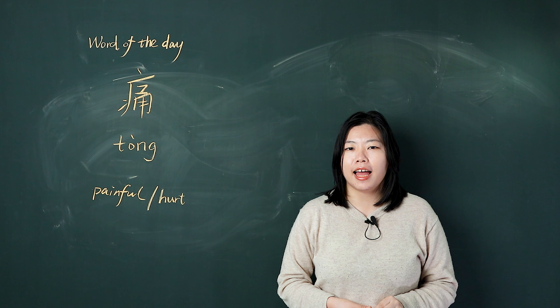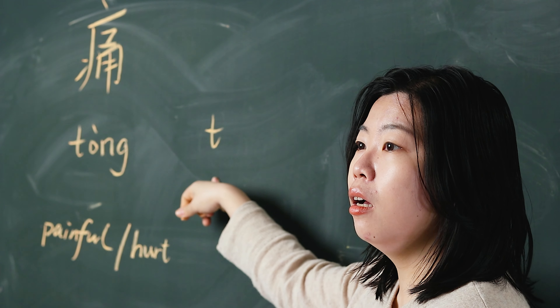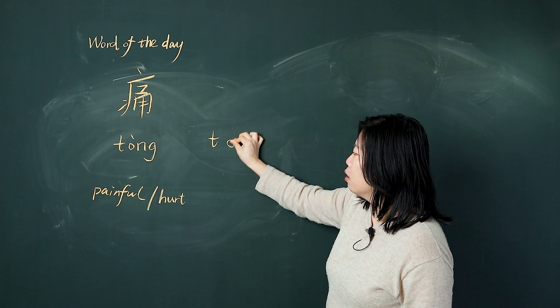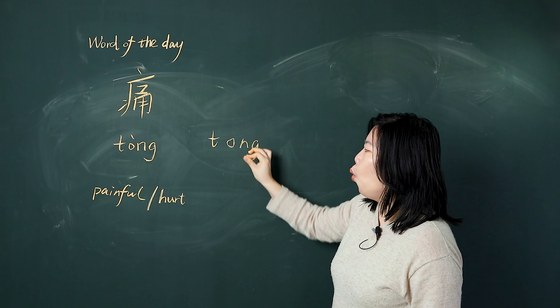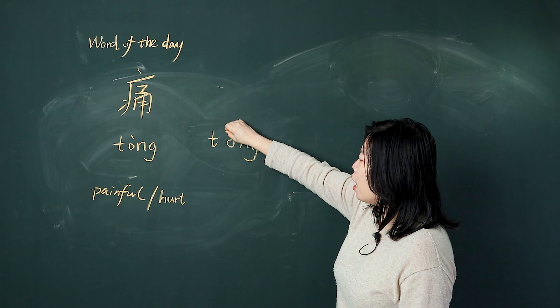First, let's read together. 我们一起读 痛. First time, go down: 痛.